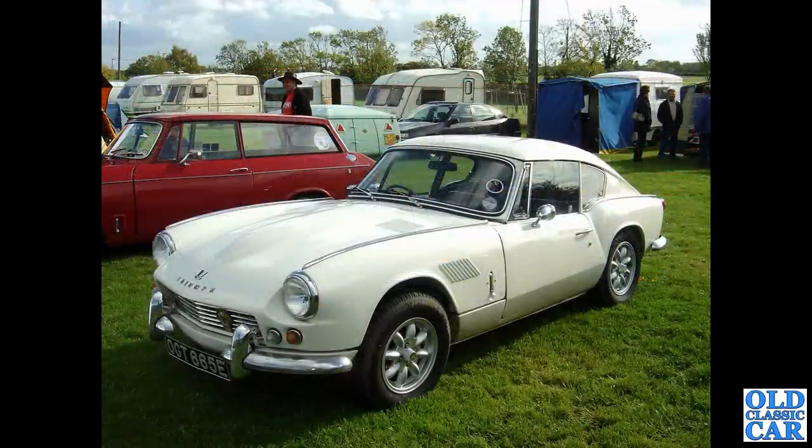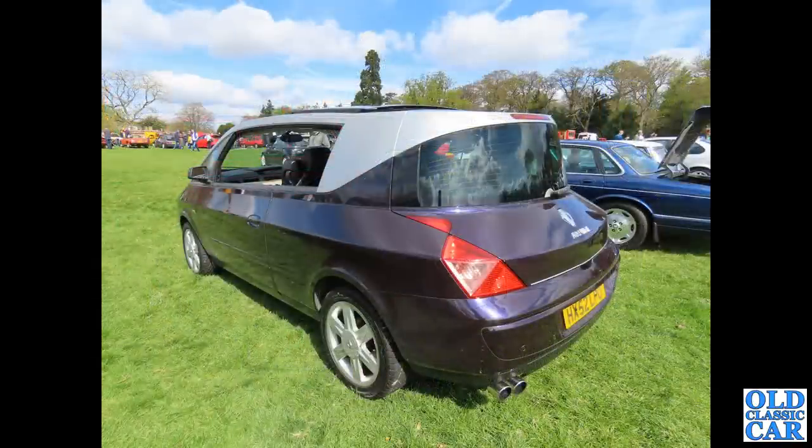Now a Triumph GT6 E-reg — this will be a Mark 1 with a low front bumper, but it has got all the bonnet scoops and vents of the Mark 2. Non-original Mini-light style wheels as well. Great look. And here is the Renault Avantime, quite an unusual car — probably the newest car to feature in this set of photos, but 2002, so it is 20 years old now.